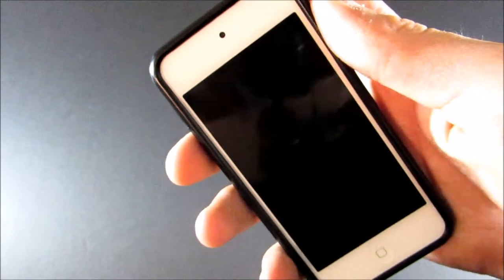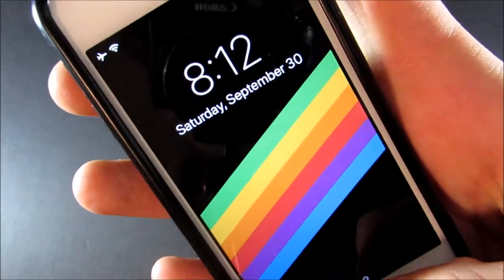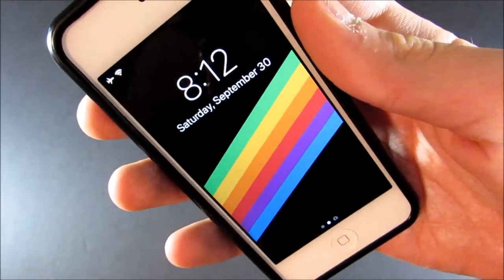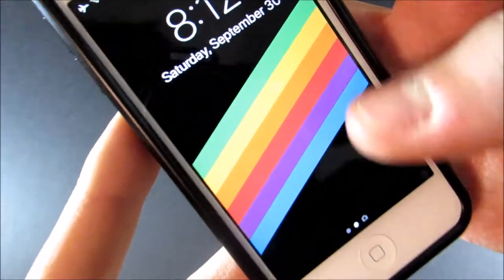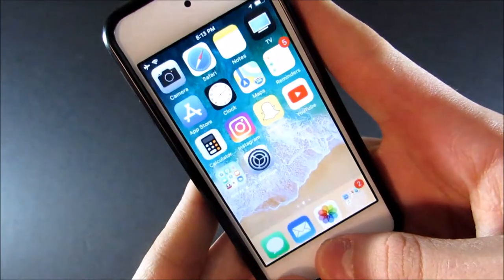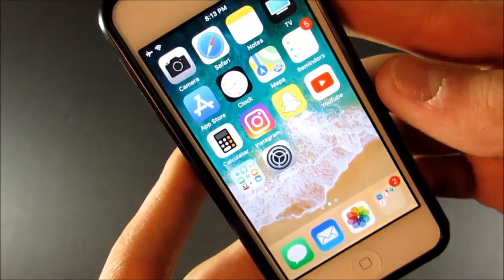Turning it on, I did get the iOS 11 update so it is currently running iOS 11.1 beta 1. I decided to go with some of the default wallpapers this time around. I have the classic Apple one for my lock screen and then for my home screen I just have the default iOS 11 wallpaper. I will probably change those soon.